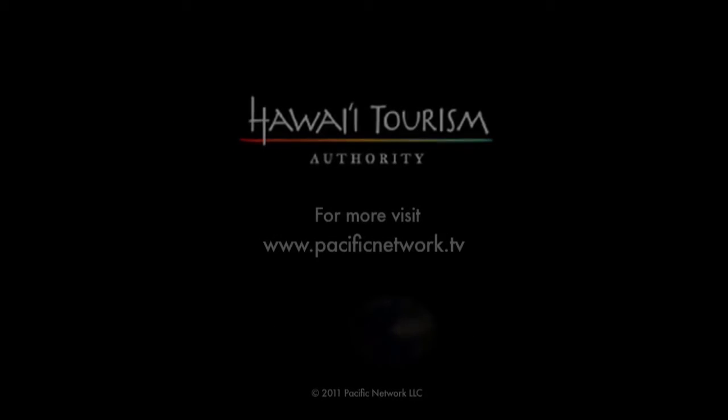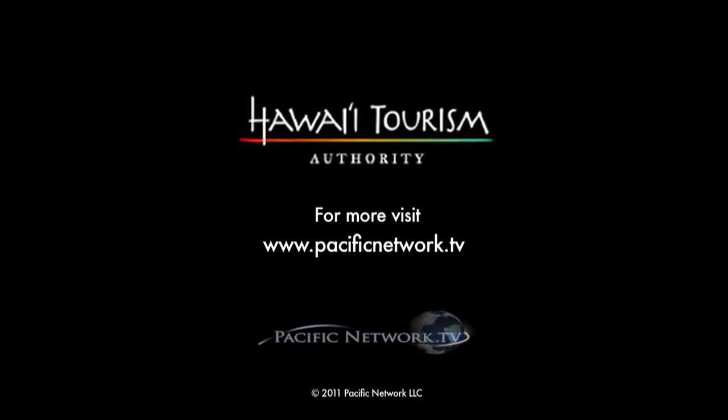Enjoy, marvel, and be amazed at the long history, culture, and beauty of our islands.